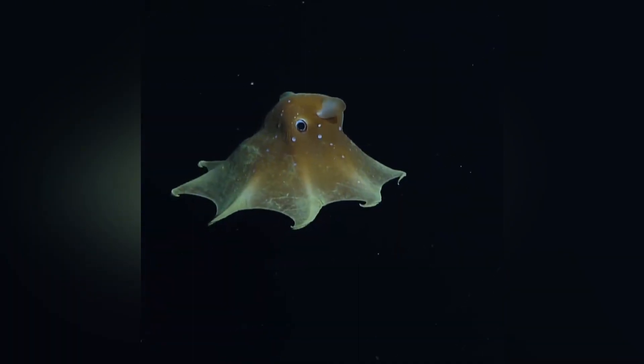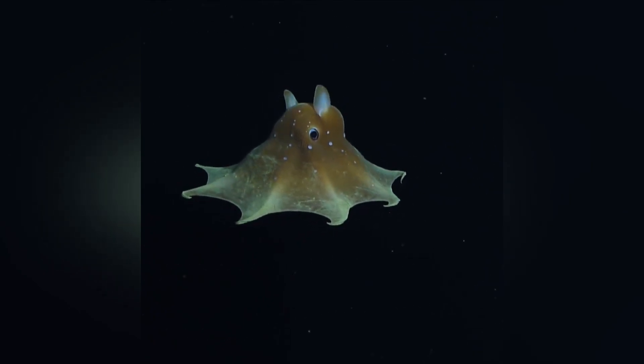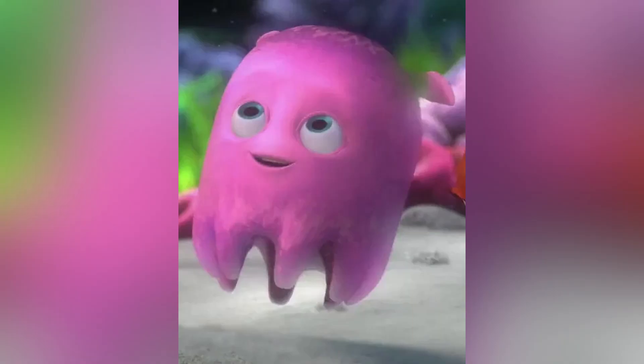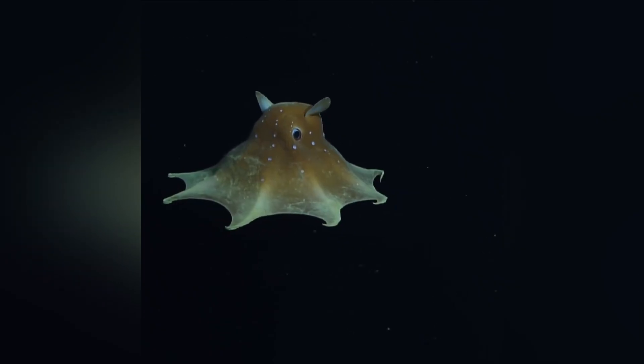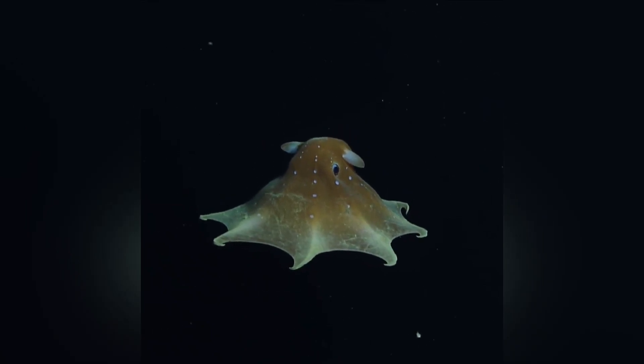Are you ready for some quick-fire Flapjack Octopus facts? Let's go! Hollywood cameo: as I mentioned earlier, the adorable pink octopus Pearl in Finding Nemo was inspired by a Flapjack Octopus. Disney Pixar animators love using real-life ocean animals for their character designs. However, Pearl would not actually be found on a coral reef.